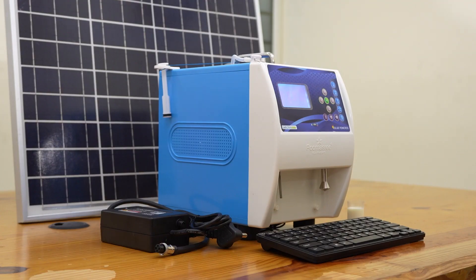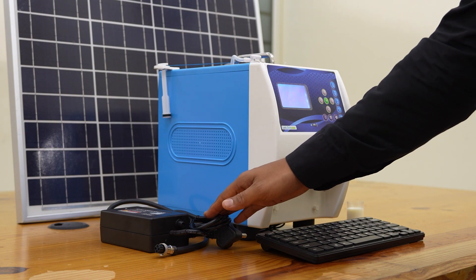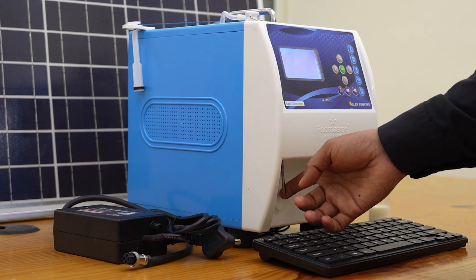Lactosure EcoDS bundle contains a keyboard, inbuilt battery analyzer unit, sample cup, charger adapter and a 50W solar panel.